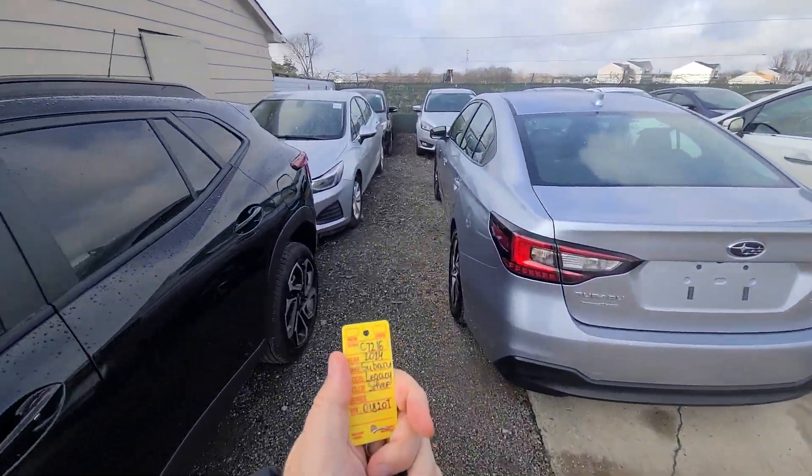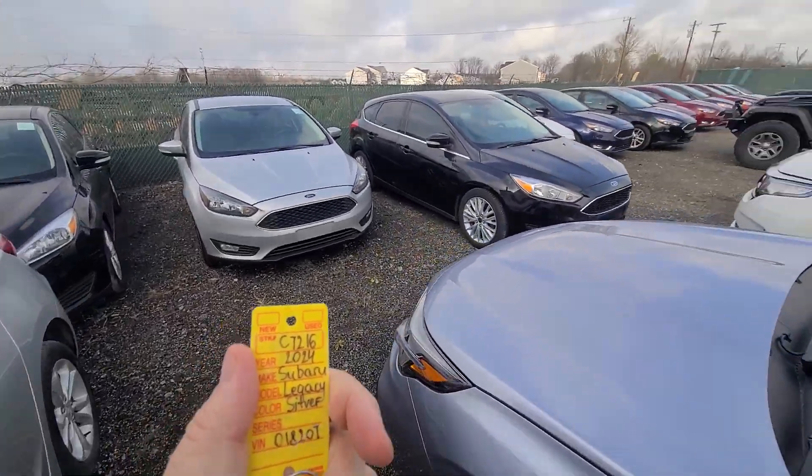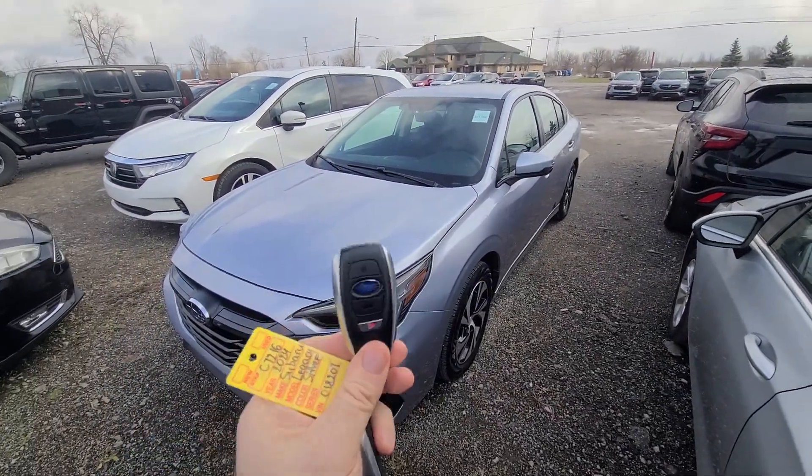New inventory: 2024 Subaru Legacy, silver in color, stock number 72162, two keys.